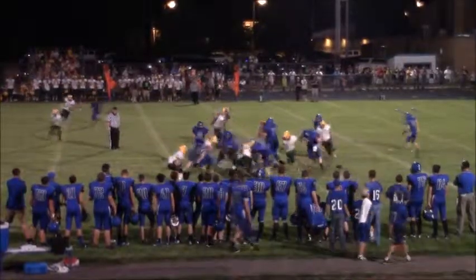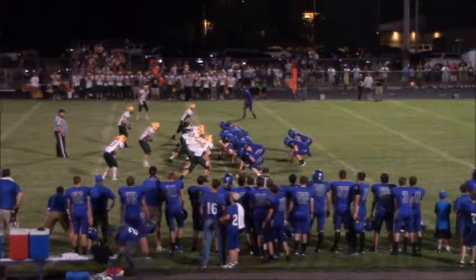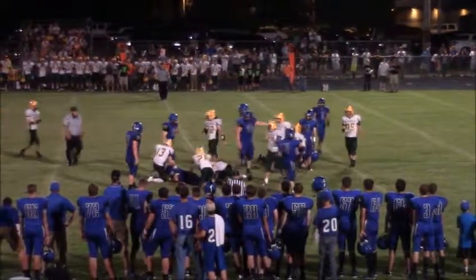Two tight end set — here is the give, a little counter inside. Stover will get under center, split backs. Roncalli creeping up, hard snap count. Here is the give inside — that goes to Rolfs and he's going to be brought down. The tailback Landon Rolfs. Stover under center on fourth and two.